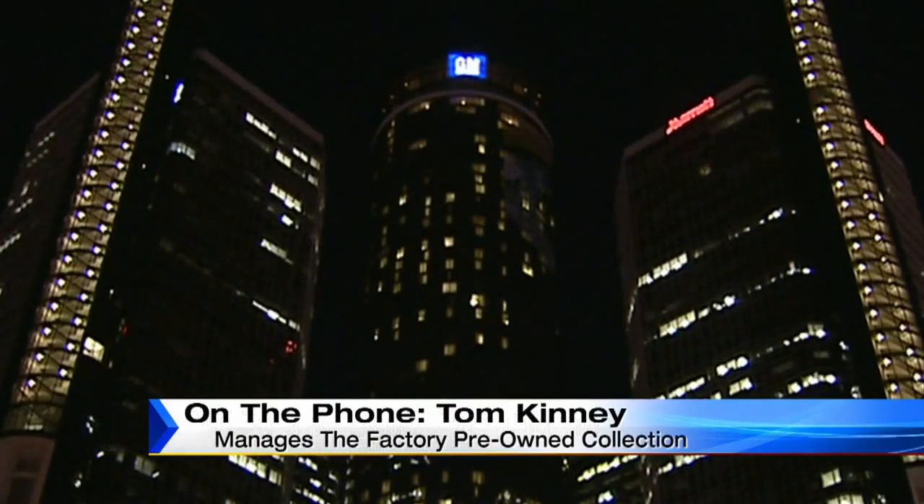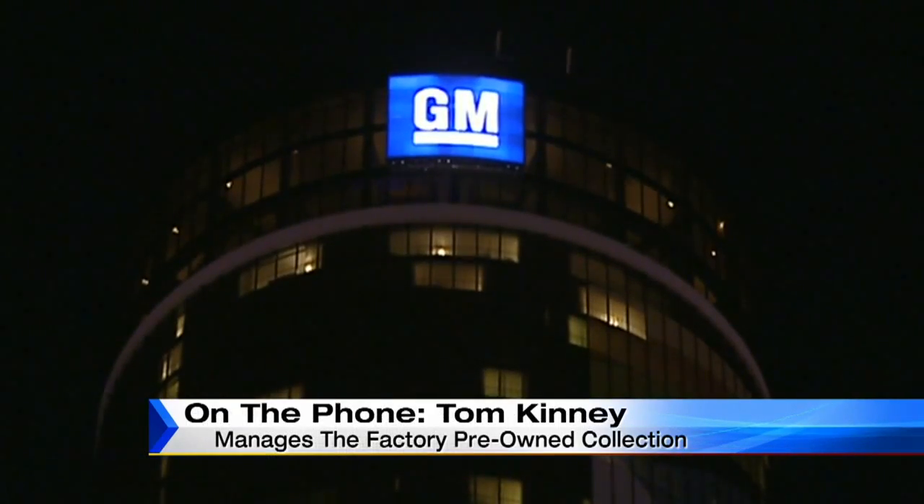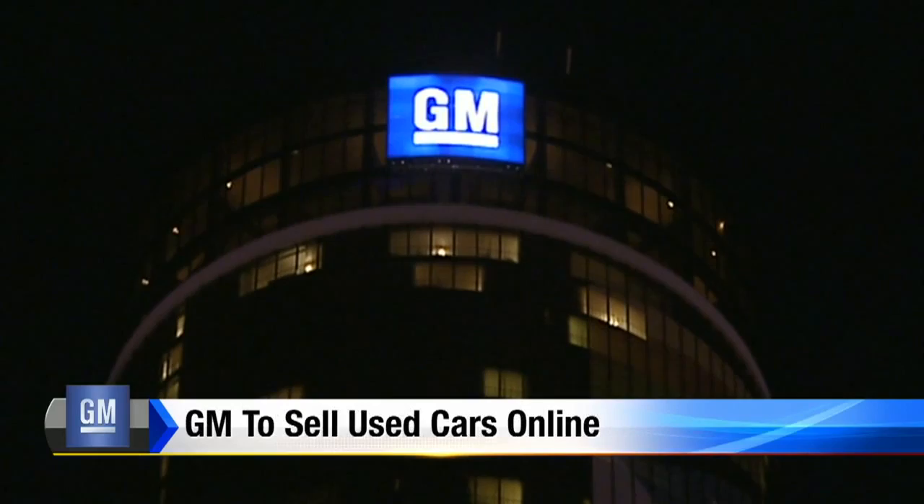We're doing something here that really no one else can do. Each of their vehicles is selected down to certain parameters — they have to have fewer than 37,000 miles and be of a certain condition for GM to even list them.